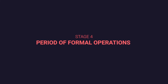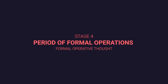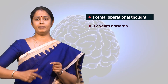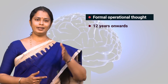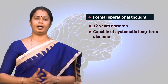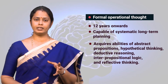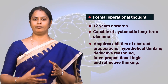Stage four is the period of formal operations, starting from age twelve onwards. In this period, with each new experience, the child begins to consider new possibilities and consequences of actions rather than relying on previous experiences, resulting in systematic long-term planning. The child acquires abilities of abstract propositions, hypothetical thinking, deductive reasoning, inter-propositional logic, and reflective thinking.